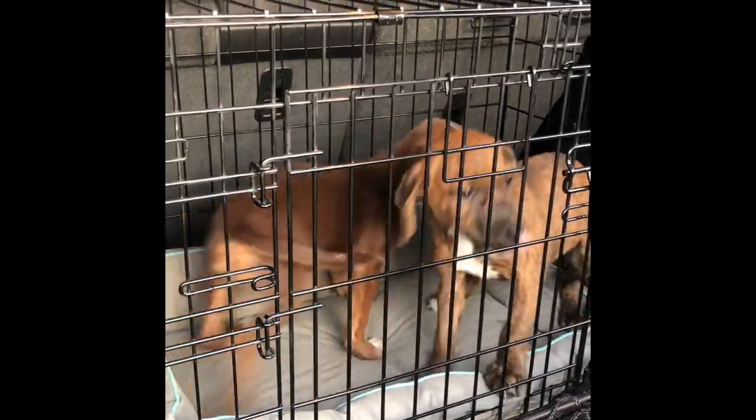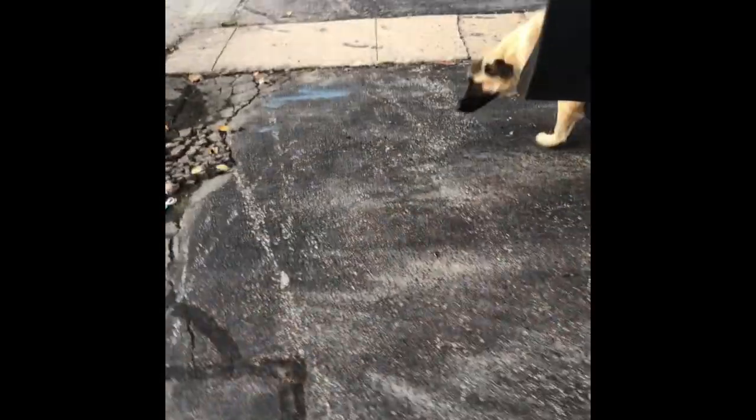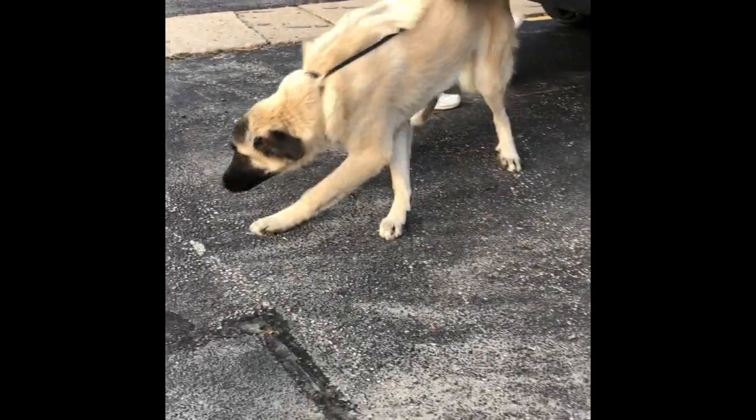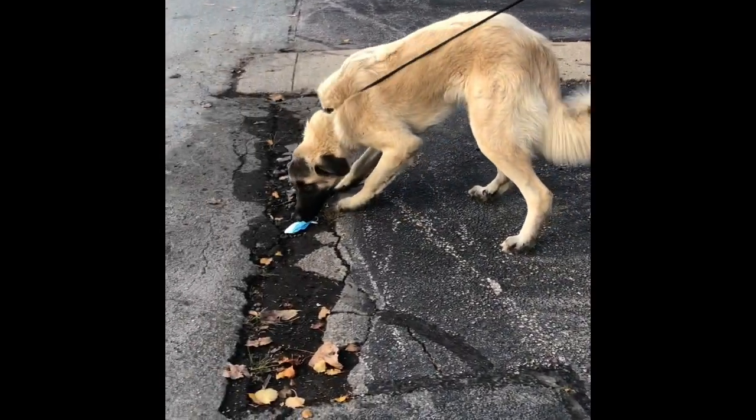Can you stand the cuteness? Meet our first adult Zeus as he gets off the transport. This guy is almost 90 pounds of love and probably thrilled to stretch his legs.